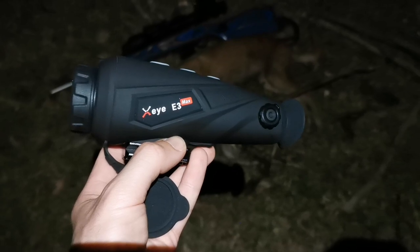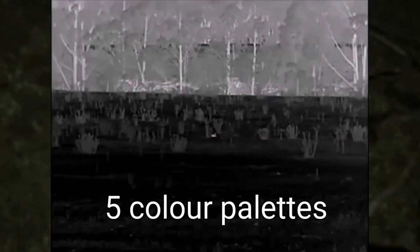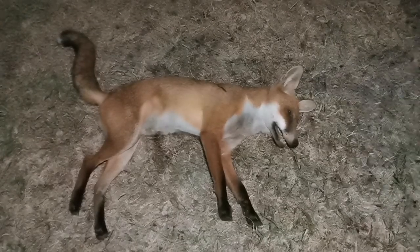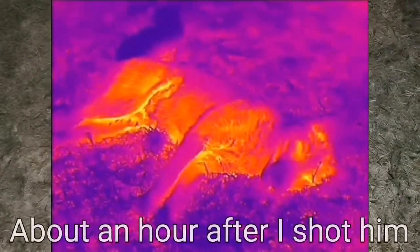So it's the maiden voyage for this XIE3 Max thermal hand scanner as well — we'll do a review on this in the coming months. For the first trip I'm pretty happy with it. The functions are easy to use, the image is good, no complaints. This is just that fox you saw me shoot in the scope earlier that was down under where I shot the wild dog, so I'll chuck a bit of footage of the thermal in so you can see what that looks like up close.